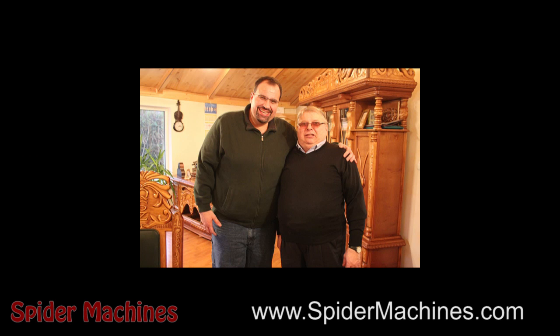I'm Robert Barnes from Spider Machines, and I'm dedicating this video to the incredible vendors that are behind the Mustang project.